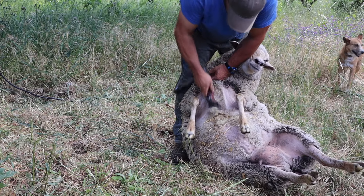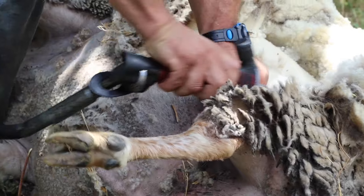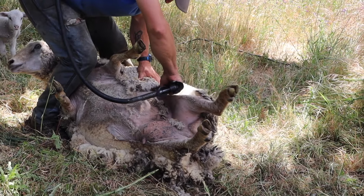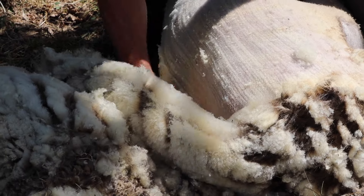We started off this week by getting our ladies sheared. Shearing your sheep is an annual recurring event on your farm, in case you have sheep, and should be done around every 12 months.